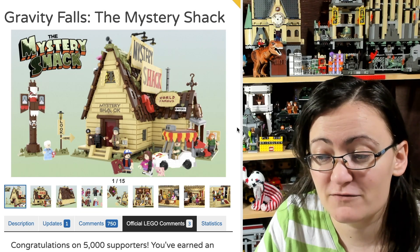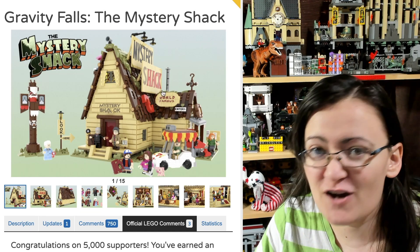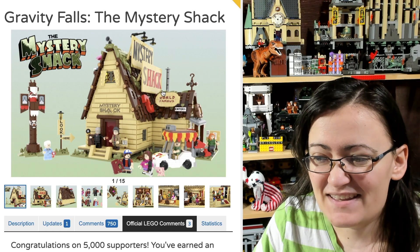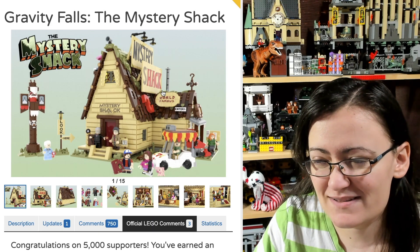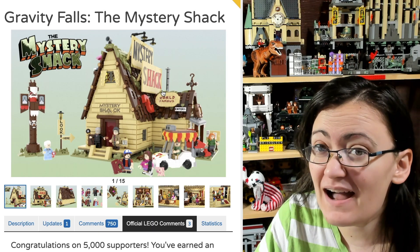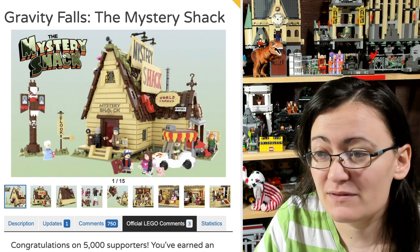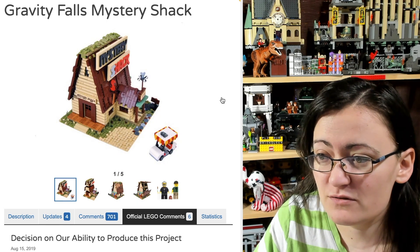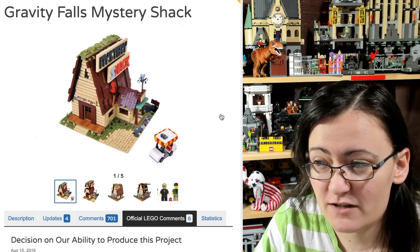If you're not familiar with Gravity Falls, it's kind of like a kids' show about conspiracies. I enjoyed it and thought it was really awesome, so I would love to have this set. Not to diss the designer of the earlier project at all.